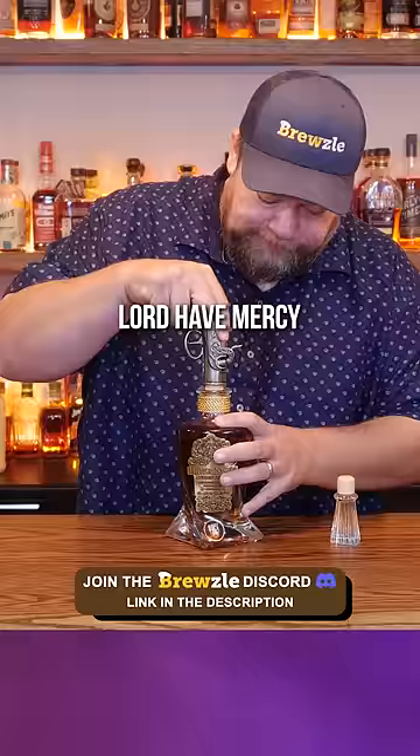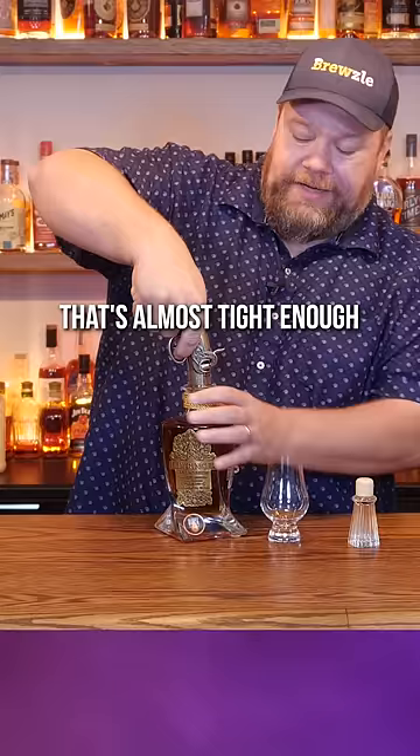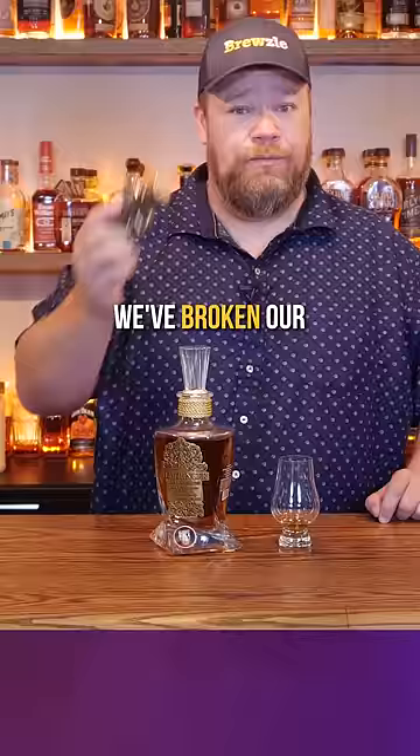But if you wanted to be fancier — Lord have mercy, that doesn't want to go in there. That's pretty cool. That's almost tight enough where I could feel like I could pick the bottle up by it, for sure. It was so tight it wouldn't come out. It just broke. Lord have mercy. We've broken our fancy display.